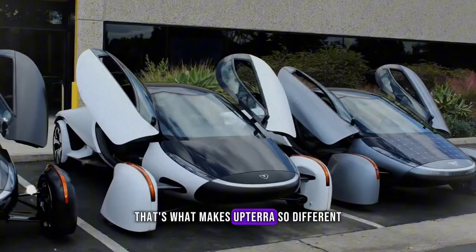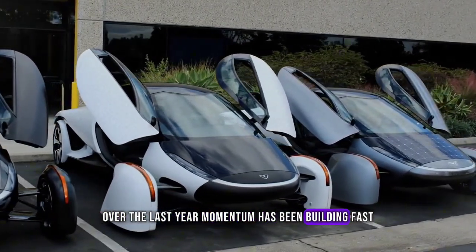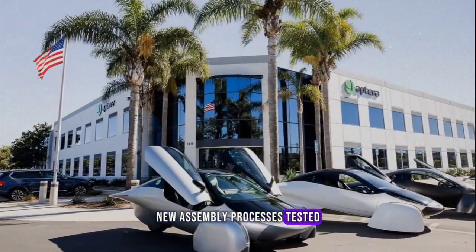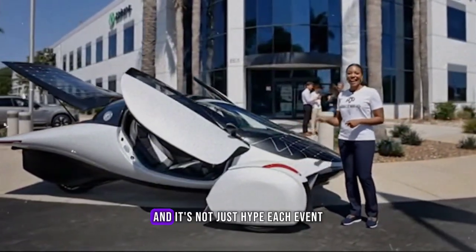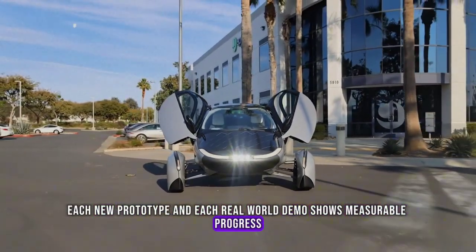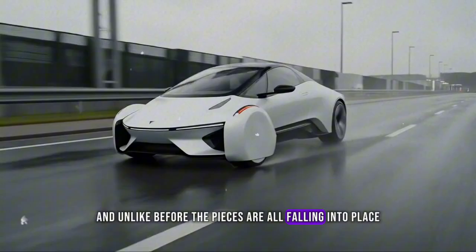That's what makes Aptera so different. It's not just efficient — it's self-sufficient. Over the last year, momentum has been building fast. The company's production-ready components are being finalized, new assembly processes tested, and growing interest from investors and fans alike has accelerated development. And it's not just hype — each event, each new prototype, and each real-world demo shows measurable progress. The company now targets deliveries in 2025, and unlike before, the pieces are all falling into place.